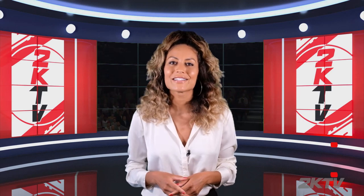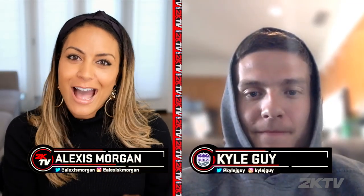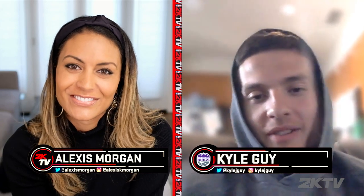We've been catching up with NBA players who are spending a lot of their downtime playing 2K. We recently found out that NCAA champ and Kings rookie Kyle Guy loves NBA 2K — because who doesn't? So take a look. Welcome to 2K TV, Kyle Guy. How are you doing? Doing good. How are you?